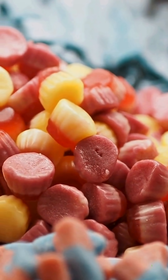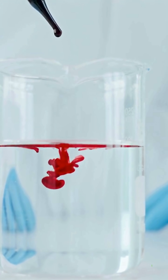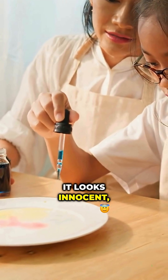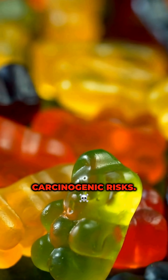That bright red color in your candy? It could be E124, also known as Ponso 4R, a synthetic dye banned in the US but still hiding in foods across Europe and other countries. It looks innocent, but this additive has been linked to hyperactivity in children and potential carcinogenic risks.